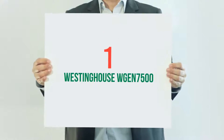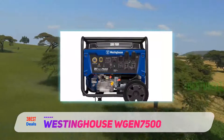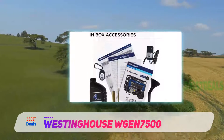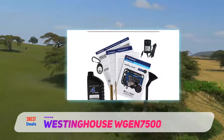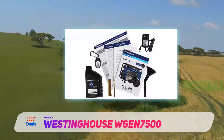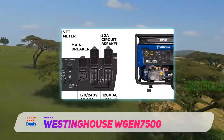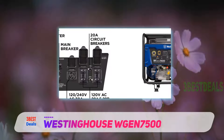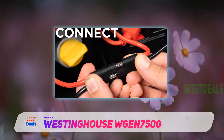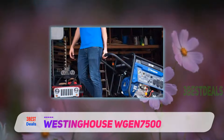And number one on this list: the Westinghouse iGen7500. This is a portable generator that consumers truly love due to its combination of value, features, price, and reliability. It quickly became a top-selling generator for 2019 and continues to be held in high regard. My first impression is that Westinghouse generators offer great value for money.